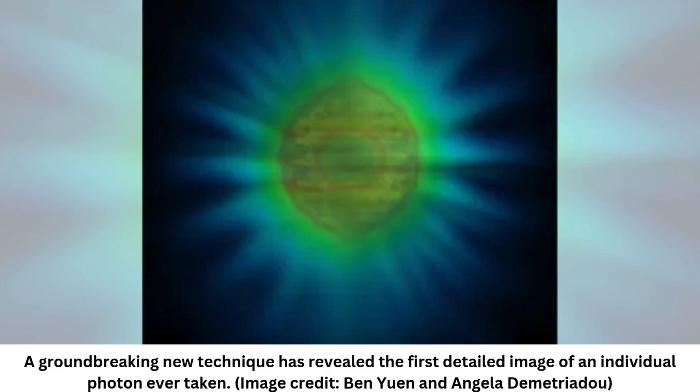Researchers in Birmingham have created the first image of a photon, a lemon-shaped particle of light emitted from the surface of a nanoparticle. The theory that made this image possible, reported November 14 in the journal Physical Review Letters, enables scientists to calculate and understand various properties of these quantum particles, which could open up a range of new possibilities across fields such as quantum computing, photovoltaic devices, and artificial photosynthesis.